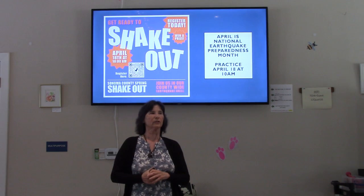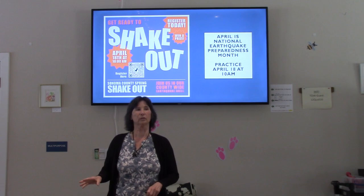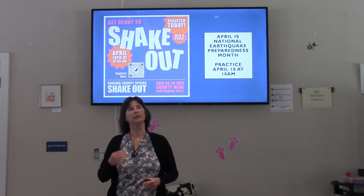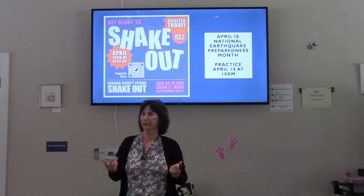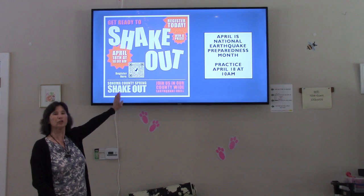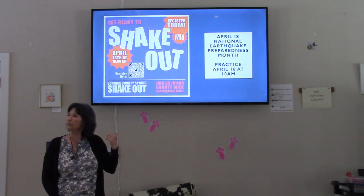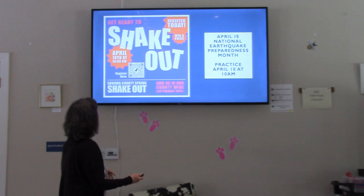April is National Earthquake Preparedness Month, and because of that Sonoma County holds its ShakeOut this month. You'll also hear about a worldwide ShakeOut in October, but Sonoma County moved it to April to also focus on wildfires in October. I gave you a handout for the ShakeOut — you can do it on your own or register, and they are giving away a go bag.